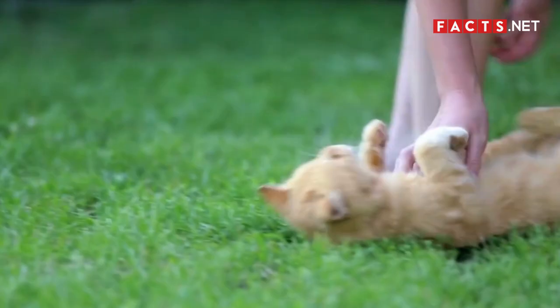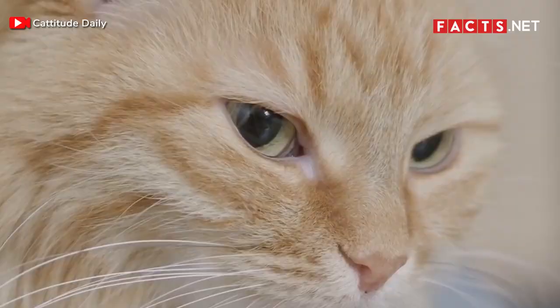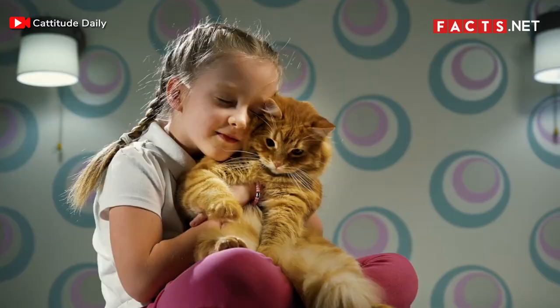Number 13. Ginger tabby cats are very friendly. If you have a pet ginger tabby, you're likely already aware of just how affectionate these felines can be. Often, they demand physical affection — they'll lie in your lap and ask for cuddles once you earn their trust.